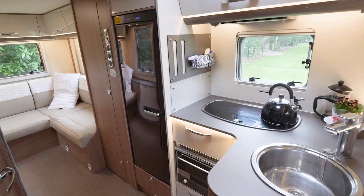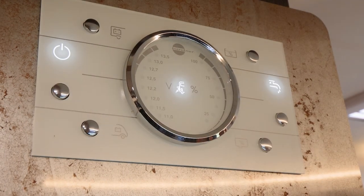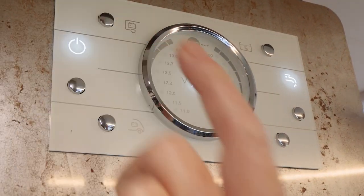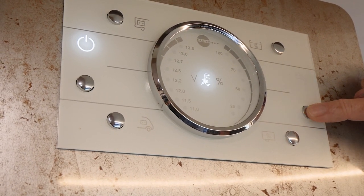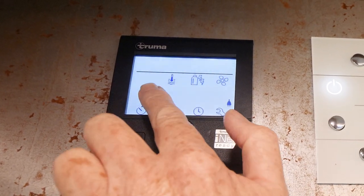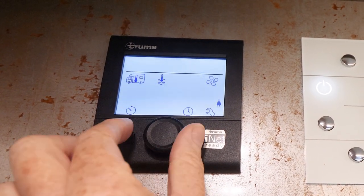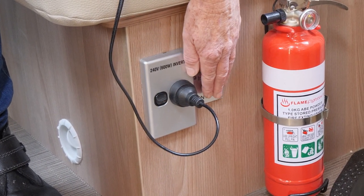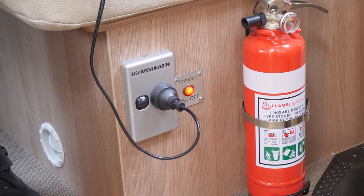There is attractive and functional lighting in all areas of the Glider 4. The easy-to-read control panel monitors vehicle battery, house battery, and fresh water levels, and controls the water pump. A separate panel controls time setting of cabin heating, water heating, power source, and fan. The built-in 600 watt inverter provides sufficient 240 volt power to charge laptops, mobiles, camera batteries, and other small devices.